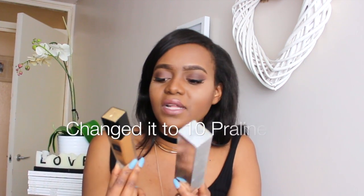This is now my favorite foundation. It's in the shade 11 Muscade.